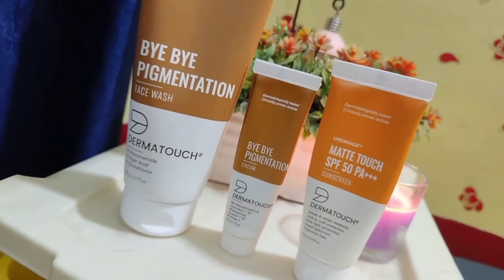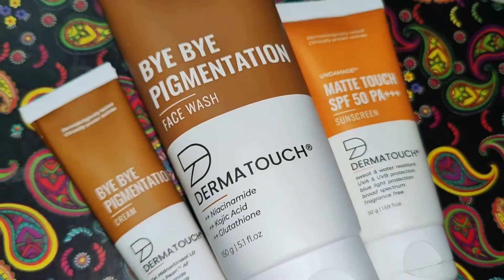If you have a problem with pigmentation, this video will be useful for you. As you can see, right now I have not done a full face of makeup — I have highlighter, lipstick, liner, and mascara, but no compact powder or foundation. I will suggest some effective products which will help you deal with pigmentation, and these are from a well-known brand called Dermatouch. I have three products: a face wash, a cream, and a sunscreen. Dermatouch products are dermatologically tested.